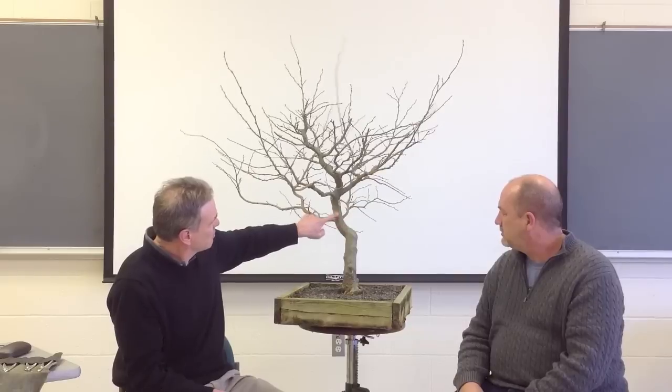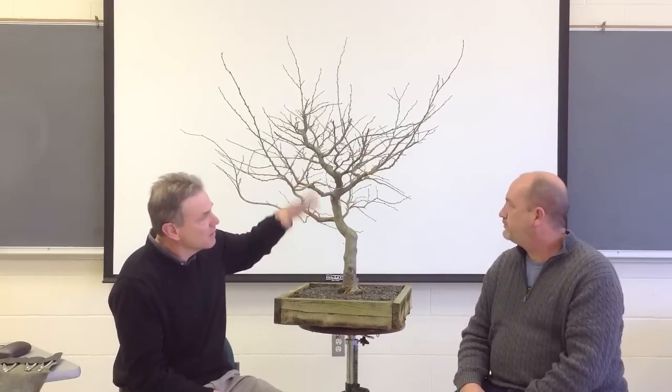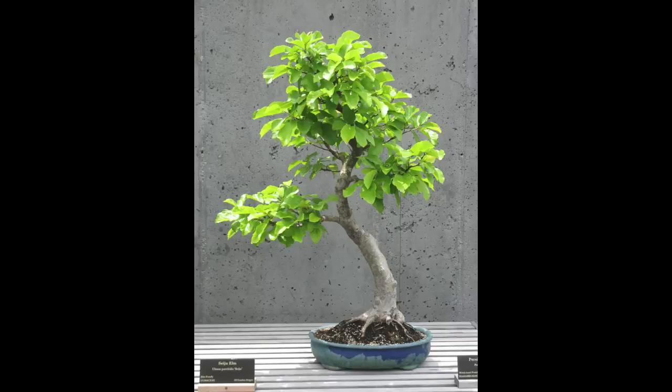This was trained up to continue the trunk line. You can see here in profile all the places it was grown and cut, grown and cut, grown and cut. Since Felton gave it to us in the late nineties, it's never been in the ground. This was trained entirely in a container — it was in a box to begin with, a big box, and then it went into a bonsai pot and was shaped up to be a pretty presentable bonsai.